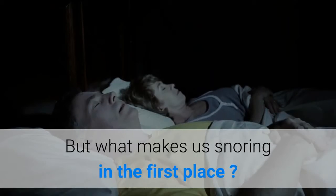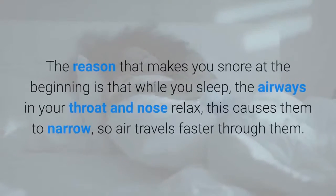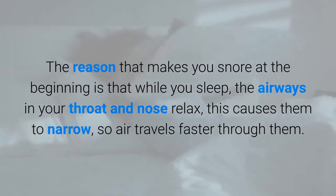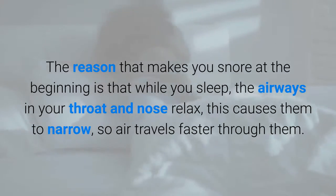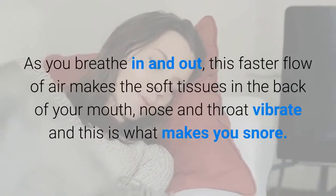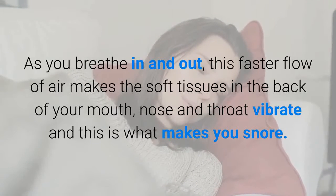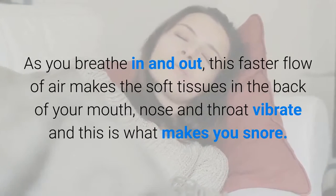But what makes us snore in the first place? The reason that makes you snore is that while you sleep, the airways in your throat and nose relax, which causes them to narrow so air travels faster through them. As you breathe in and out, this faster flow of air makes the soft tissues in the back of your mouth, nose and throat vibrate — and this is what makes you snore.